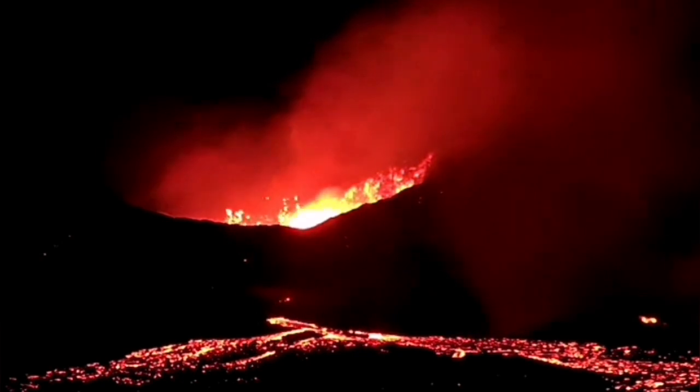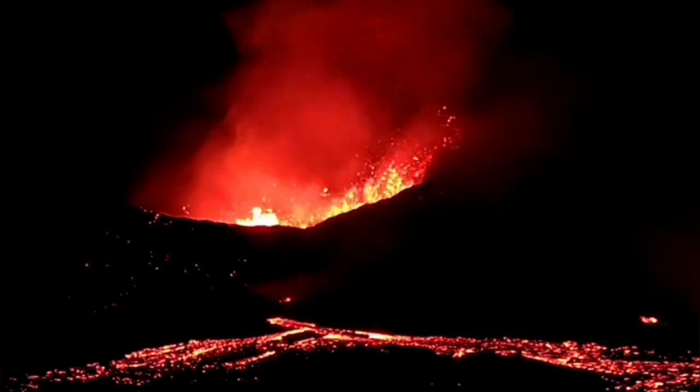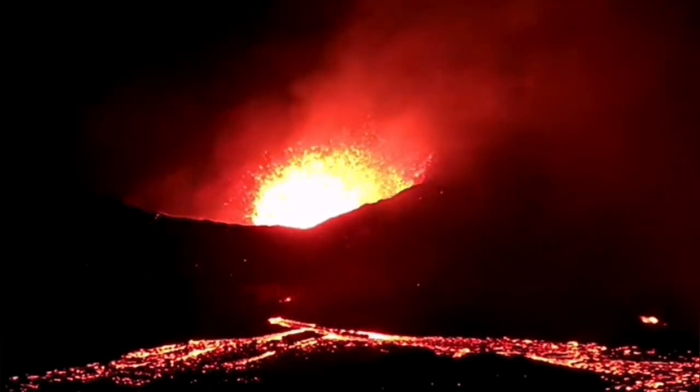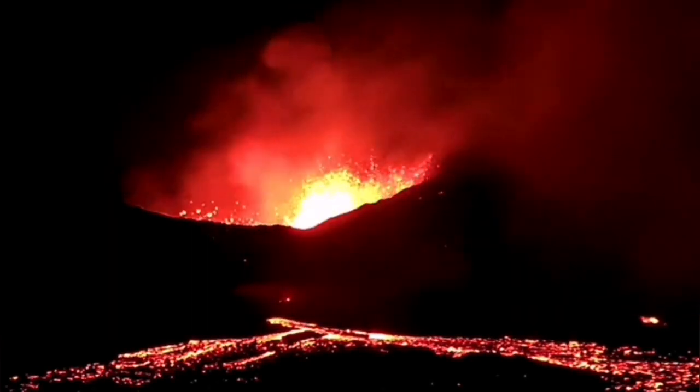Today we can see that the lava tube has returned. This lower part showing spattering — that's the lava tube. The volcano is mainly erupting through there and is highly active at the moment, but not overflowing in the same sense as before.